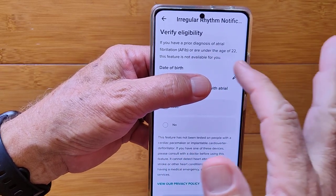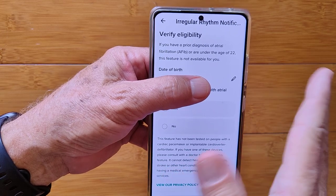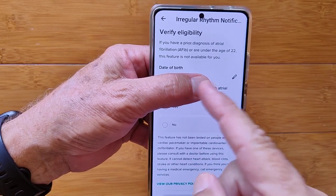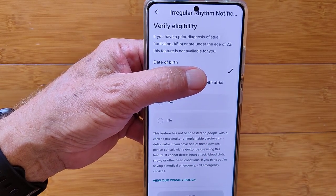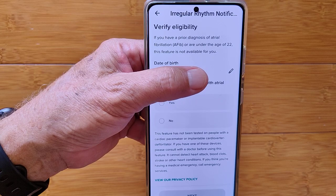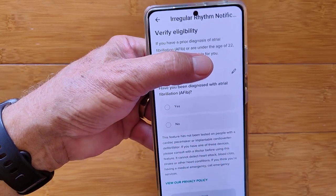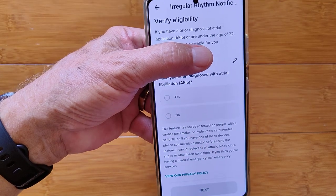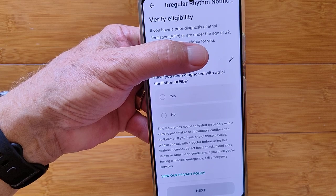It again tells you that if you've had a prior diagnosis or are under age 22, the feature isn't available. It prompts you with your birth date that you are registered with, with the option of changing it just in case you forgot your actual birthday. Then it asks you: have you ever been diagnosed with AFib? Yes or no. You and your doctor know the answer to that.